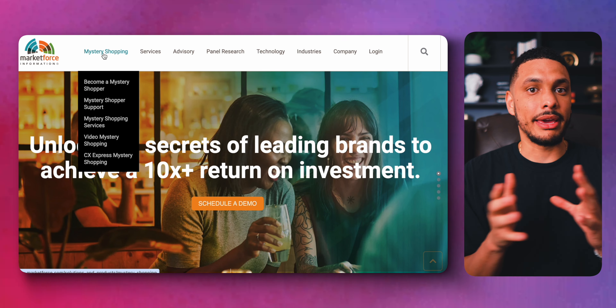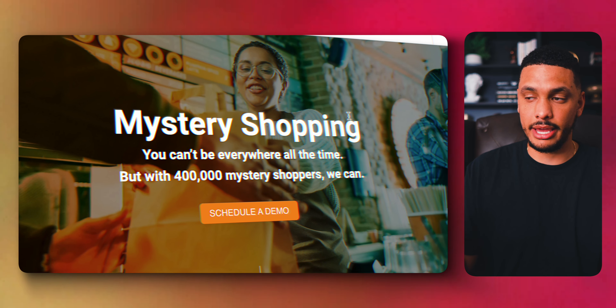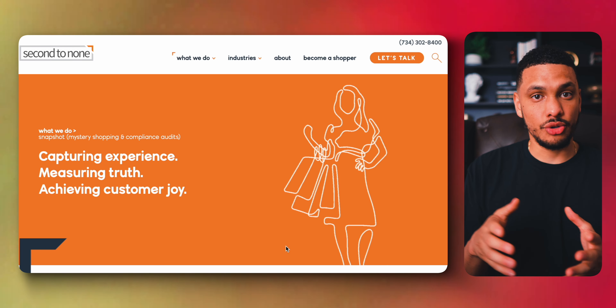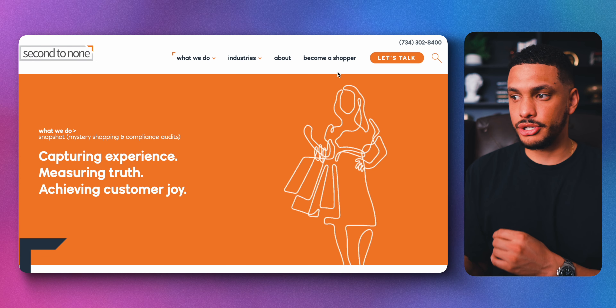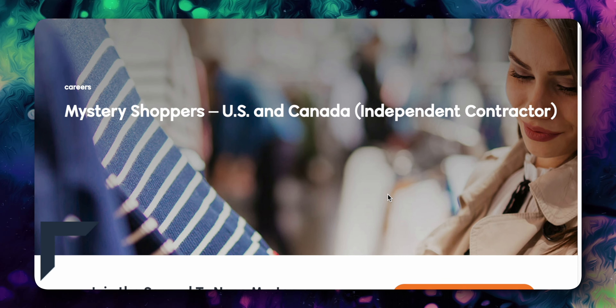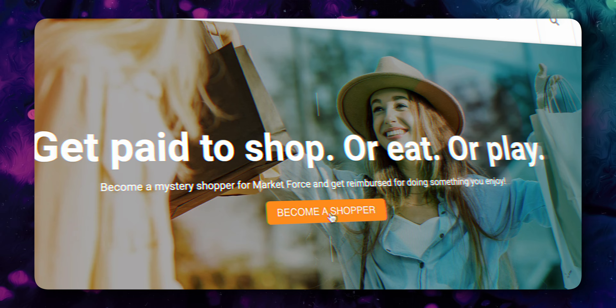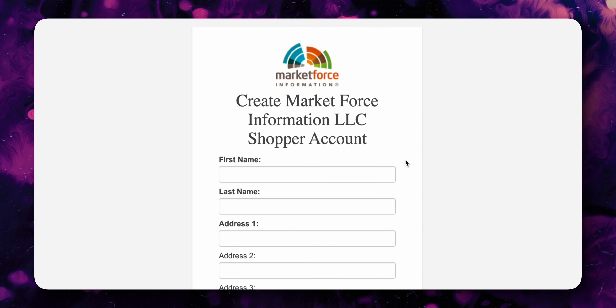A good way to get some more driving in but still keep making money is to take on mystery shopping gigs on a site like MarketForce. You can shop, eat, or do whatever MarketForce wants you to do and then report back on your experience giving honest feedback. Second to None is another mystery shopping service you can join. If mystery shopping is a side hustle you're really interested in, join both of these services to increase your chances of getting gigs.